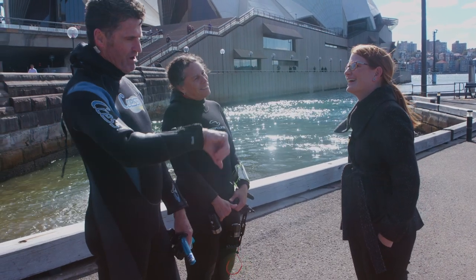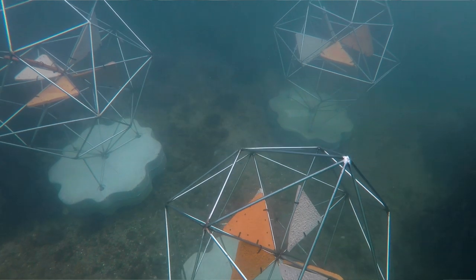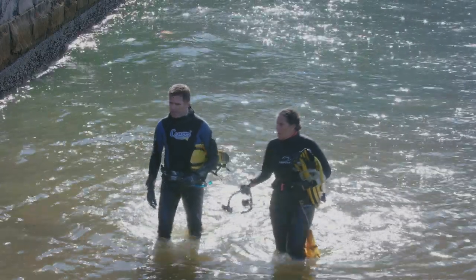We're always continuing to set the bar high for ourselves and looking for ways to further reduce energy, reduce waste, and also reduce our overall environmental impact, but at the same time inspire our community.